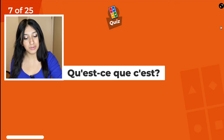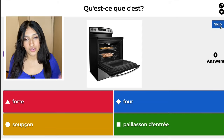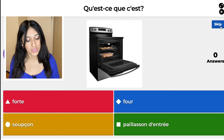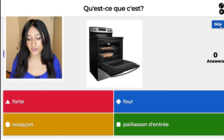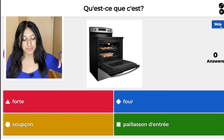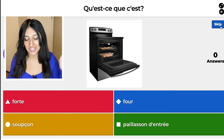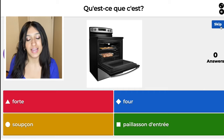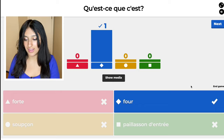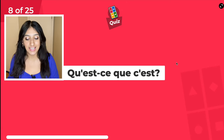We are now on question seven. This is oven. The red one is fort. The blue one is four. The yellow one is soupçon. And then the green one is paillasson d'entrée. So fort means strong. The yellow one, soupçon, means suspicion — scandalous! And then the green one, paillasson d'entrée, means entrance mat. So I'm going to go with the blue one because that's the right answer.